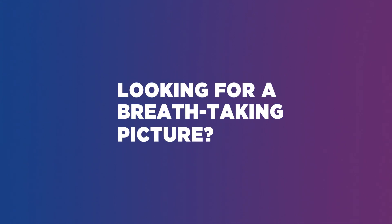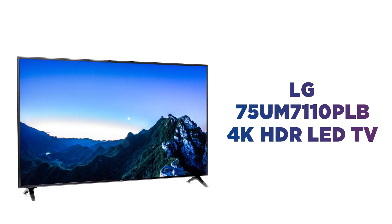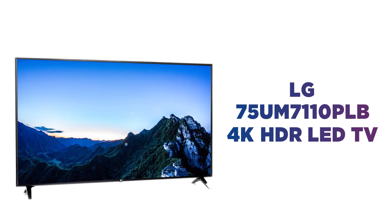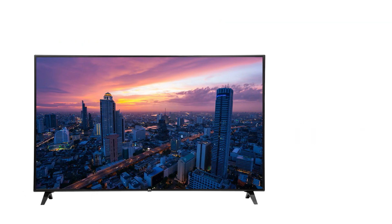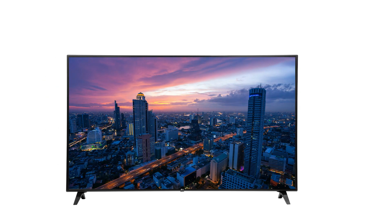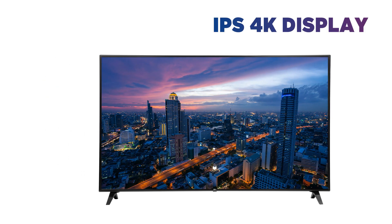Looking for a breathtaking picture? This LG 4K LED TV looks great no matter where you're sitting. Experience entertainment that looks true to life, bursting with staggering detail and vibrant colours on the IPS 4K display.